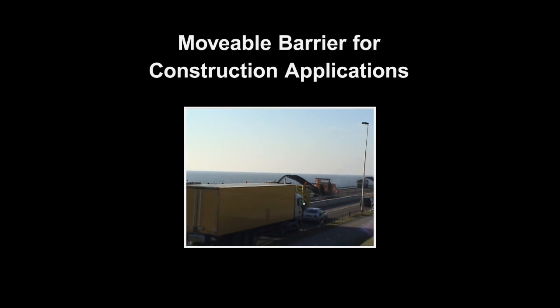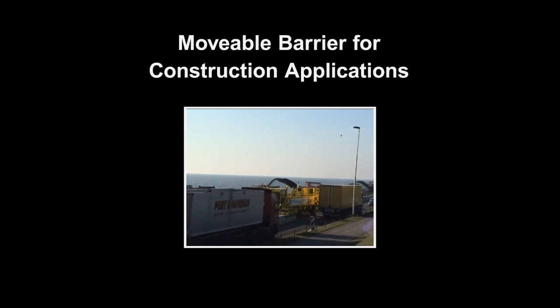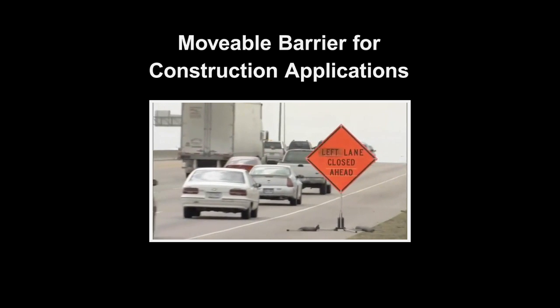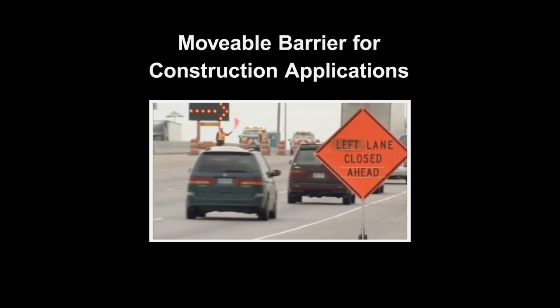Moveable Barrier leaves more lanes open for traffic during peak periods and creates more work zone space during the off-peak. In a construction work zone, there should be a balance between the number of lanes that are available for motorists and the space requirements of the contractor. Typically, this is addressed in one of three scenarios.